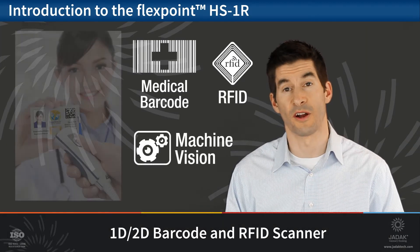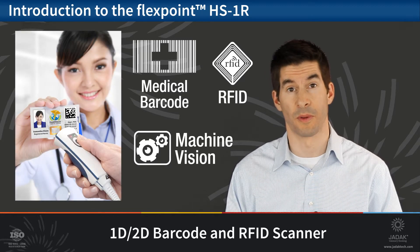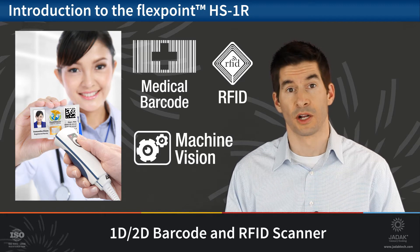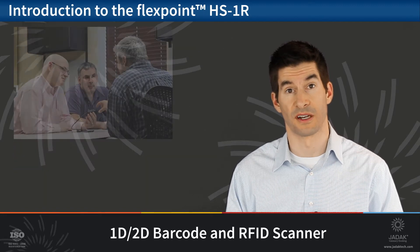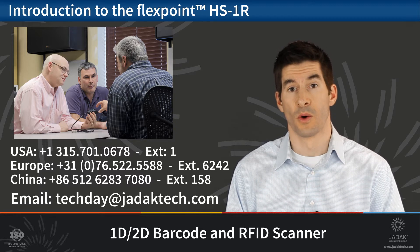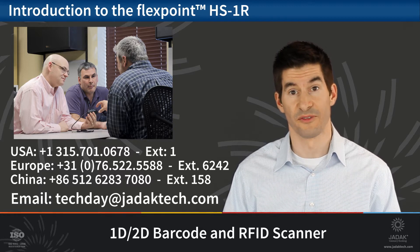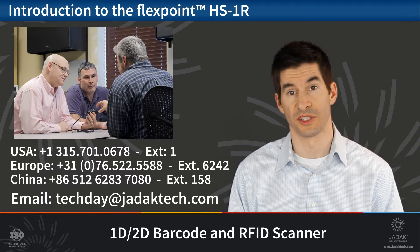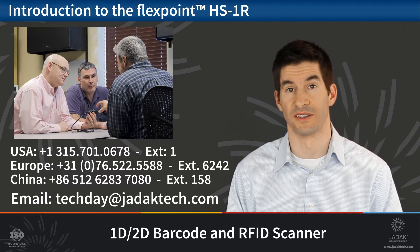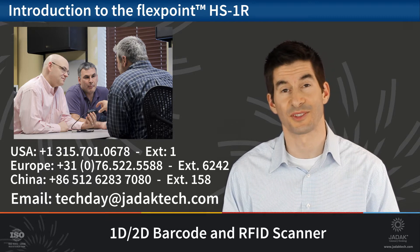If you'd like to see an HS1R in action or have questions about medical barcode, RFID, or machine vision applications in general, call JDAC today to speak with one of our representatives. Or better yet, schedule a free JDAC Tech Day at your company. One of our JDAC engineer associates, such as myself, can come to you and answer all your questions and demonstrate the HS1R or any other JDAC solutions you might be interested in. I'm Todd Pellegrino — thanks for watching.